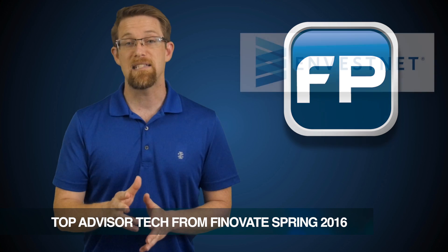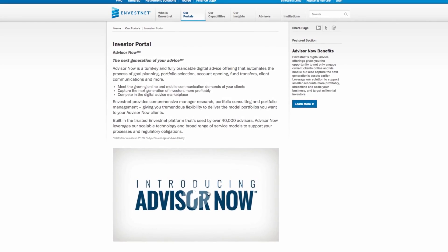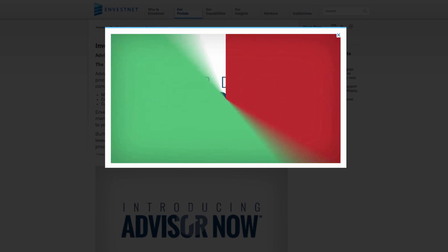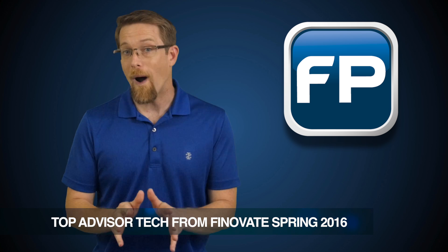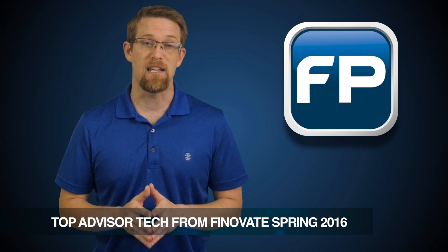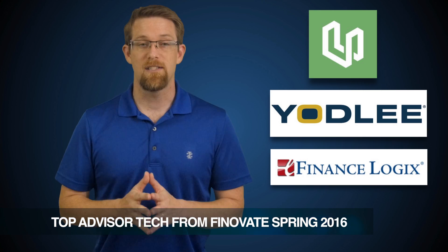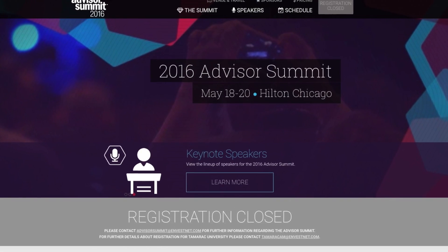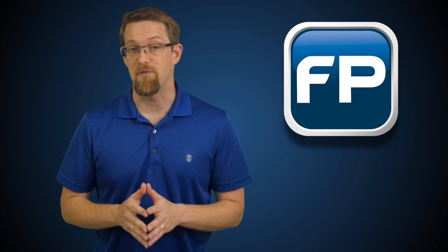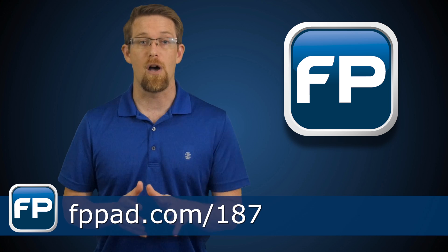The second demo of note came from Investnet, as the company highlighted AdvisorNow, which is now being positioned as an online financial planning tool that can be white-labeled by financial institutions or you, the independent financial advisor. AdvisorNow's capabilities are quite a bit different than this time last year when the solution was first announced, as Investnet is further leveraging its technology acquisitions of Upside, Yodlee, and FinanceLogix. Next week I'm headed to the Investnet Advisor Summit in Chicago where I plan to get more details on AdvisorNow, but in the meantime you can watch a recent AdvisorNow demo from Finnovate Europe by visiting fppad.com/187 where I've linked it along with this week's top stories.